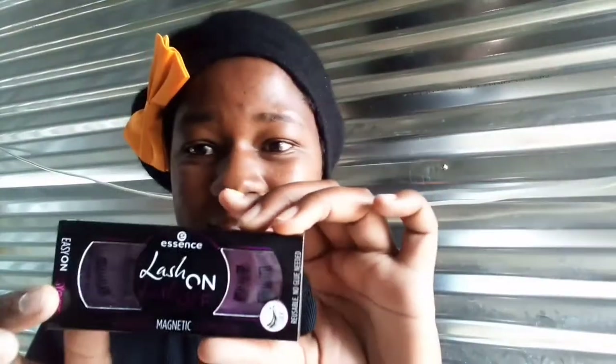I'm so excited — I have a problem with my lashes when I do my makeup, so I got these magnetic lashes — Lash On Lash Off from Essence. I can't wait to use these in a makeup tutorial. I actually bought two because I knew this is what I've been needing.